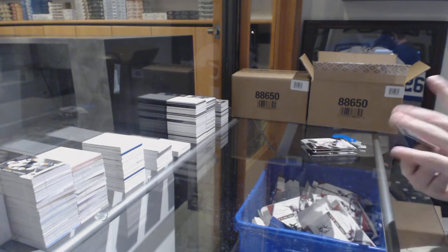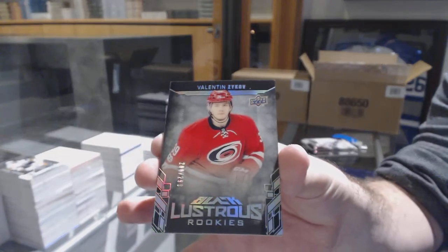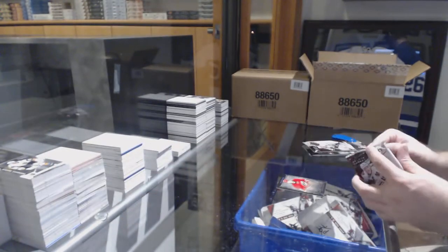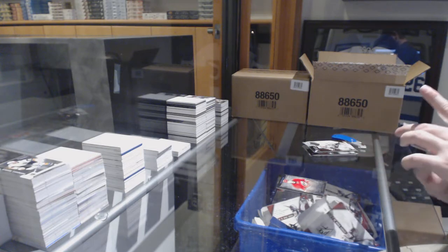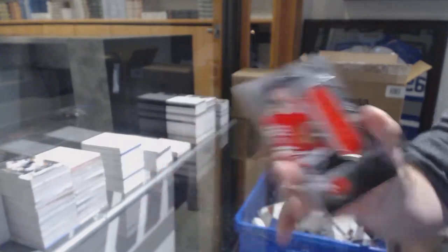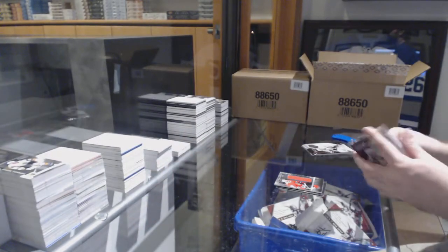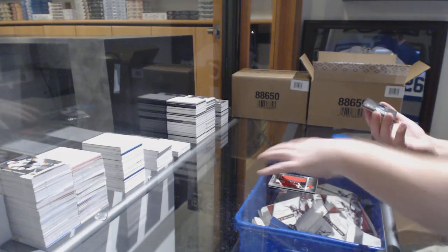We've got for the Carolina Hurricanes, 299 Lustrous Rookies, Valentin Zykov. Chicago Blackhawks, 299, Alex Debrinkit.